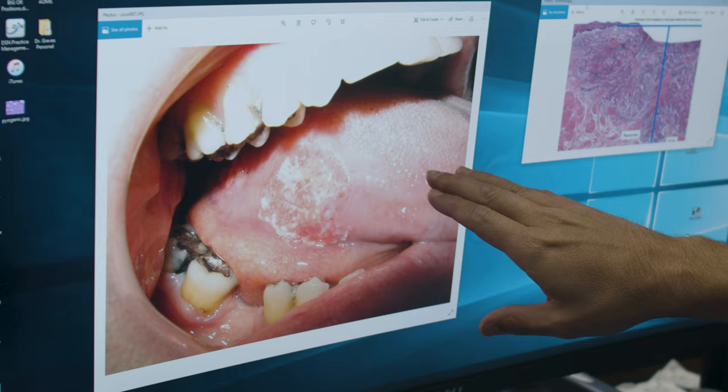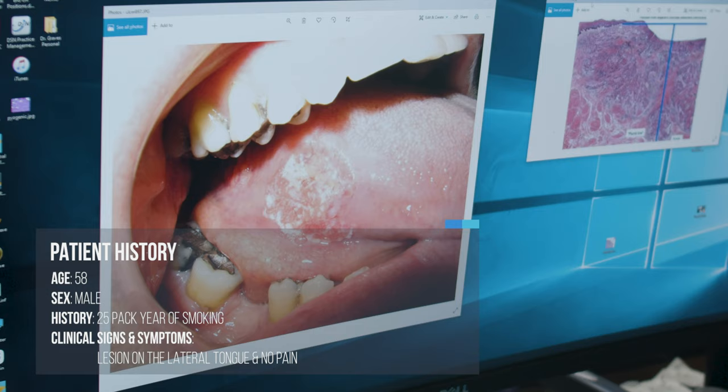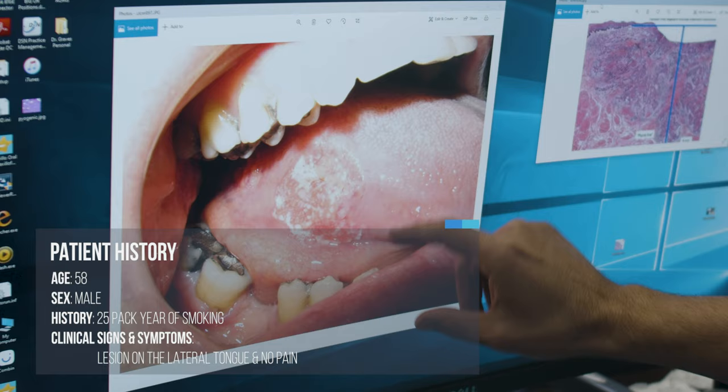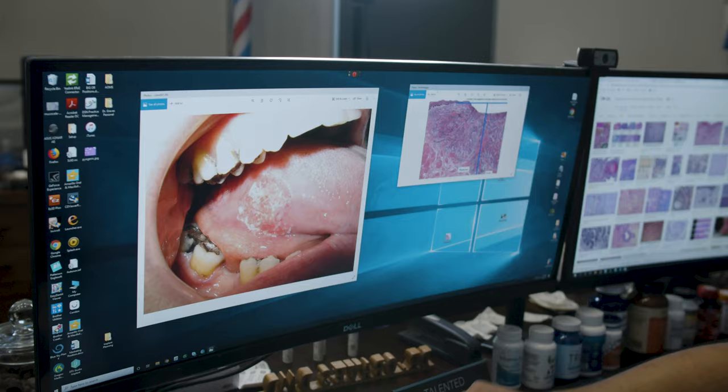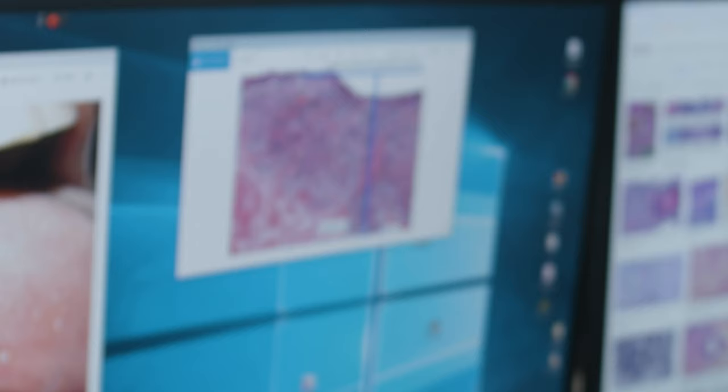58-year-old male, history of 25 years of smoking, lesion on the lateral tongue right here. If you palpated this it's going to be indurated a little bit — it's red and white, and it's in a location that's very suspect for a certain type of lesion.